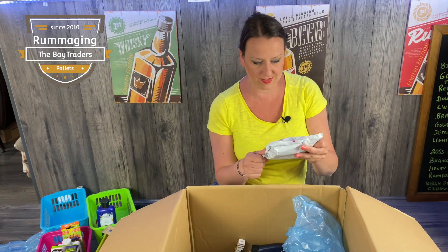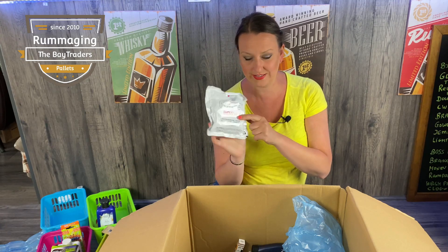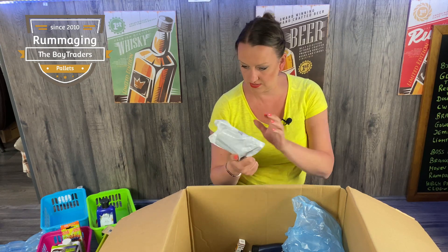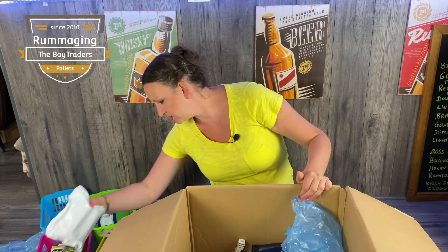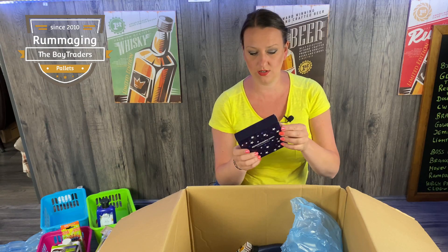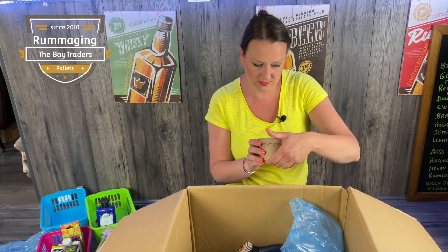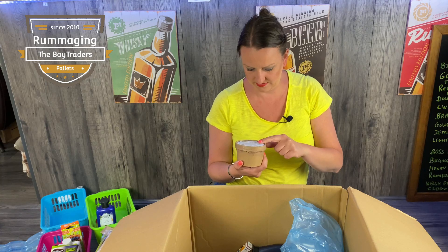We have Slimmer Me bandages — the slimming wrap kind of thing. I've heard of those. I think they're about 50–60 pounds for a set of four, and there are two in here so that'd be about half price. No dates but they feel okay. We've also got Space Masks — there's a Liberty London shop sticker on them. They're about five pounds each and there should be about five inside, so that's a good one.